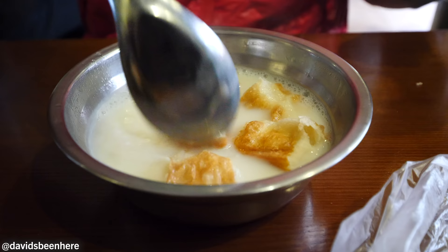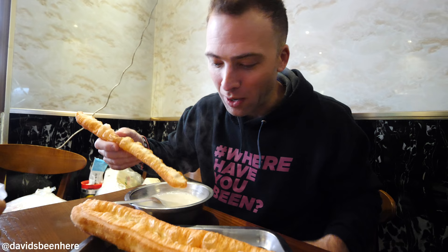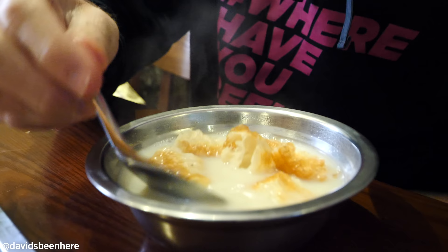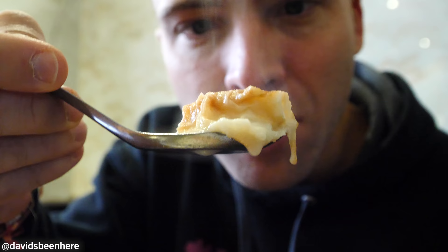It absorbs it - this is like how I would do churros in Spain with chocolate. It tastes very similar! This one doesn't have any sugar on top, whereas in Spain they usually put sugar. It's very oily - I love it. I'm just going to push it down a little bit into the soy milk. It's like a Chinese cereal - put it in and let it absorb the soy milk.